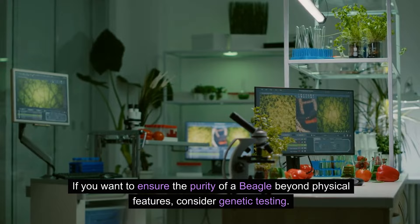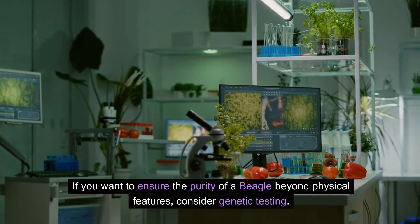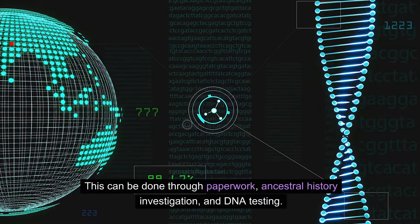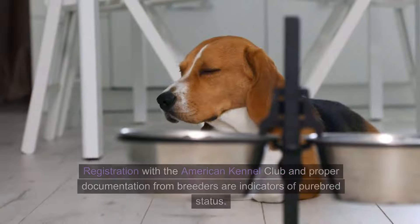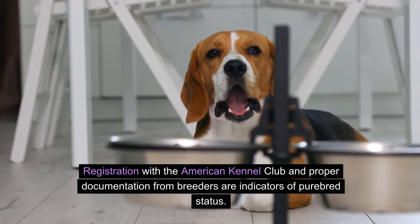If you want to ensure the purity of a beagle beyond physical features, consider genetic testing. This can be done through paperwork, ancestral history investigation, and DNA testing. Registration with the American Kennel Club and proper documentation from breeders are indicators of purebred status.